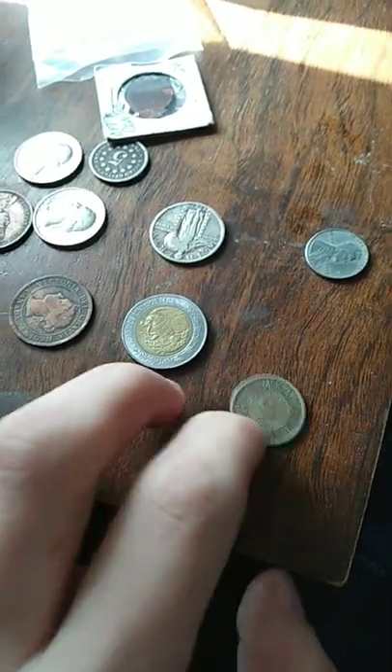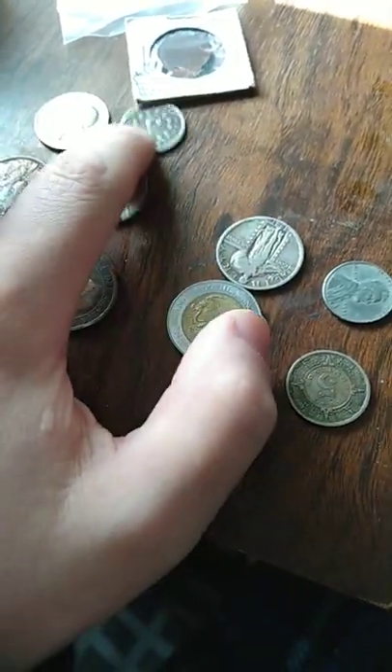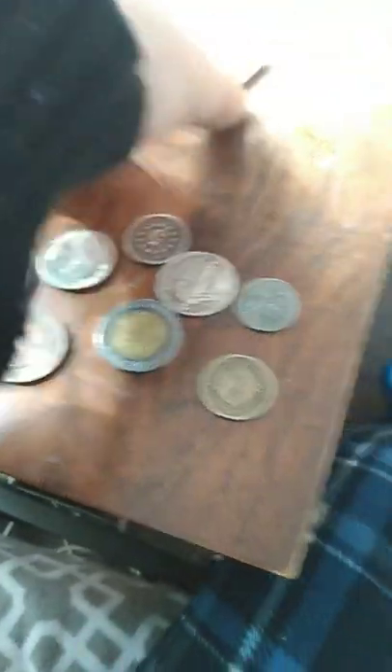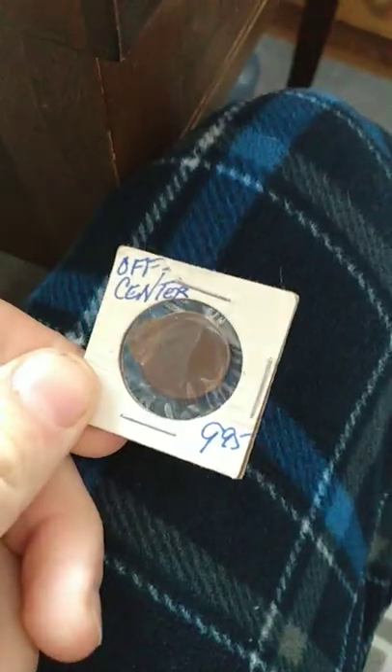Got a 1940 centavo, 10.5 centavos, steel pennies, standing liberty quarter, shield nickel, a couple old Canadian large cents, and one of my personal favorites — this off-center, like 90% off-center penny.